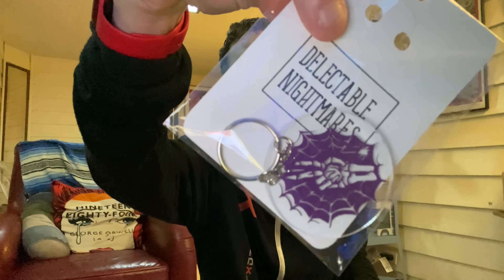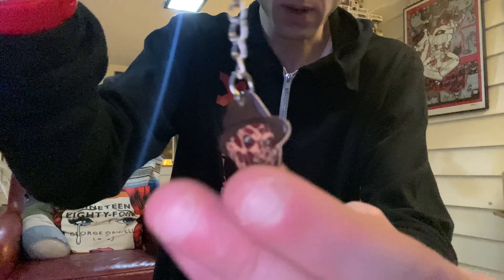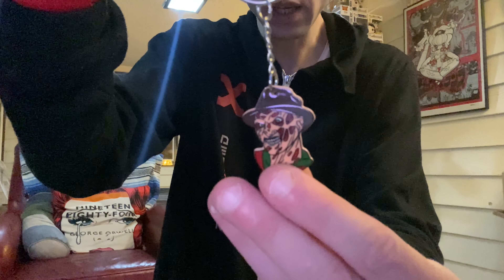We got another keychain — little Freddy from Nightmare on Elm Street. Let me open these up, pull them out, and check them out. Very cool. Front and back — very cool keychain.